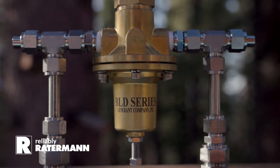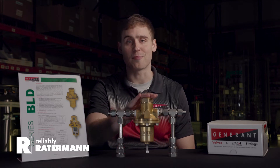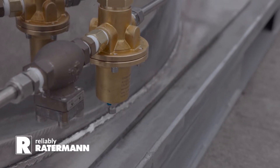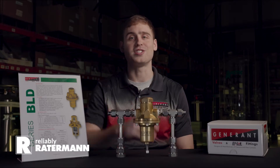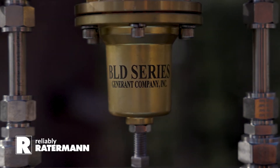The BLD series regulator is a heavy-duty cryogenic regulator designed specifically for pressure build circuits on cryogenic bulk tanks and microbulks. The BLD series is suitable for pressures up to 600 psi and four different spring ranges.